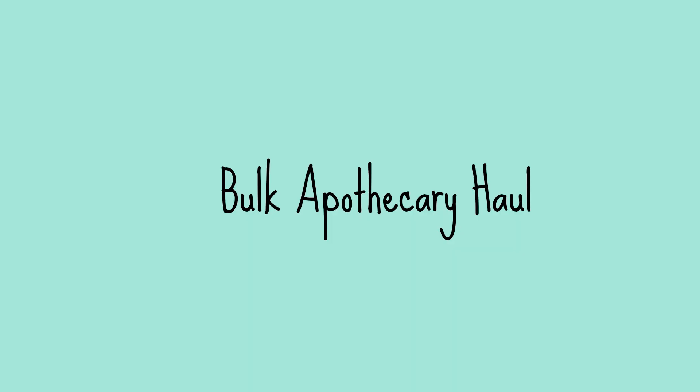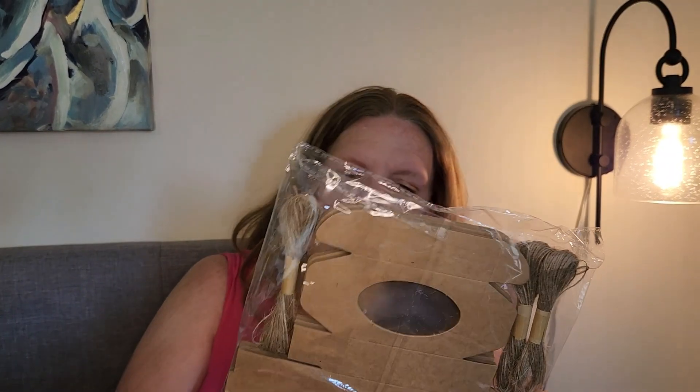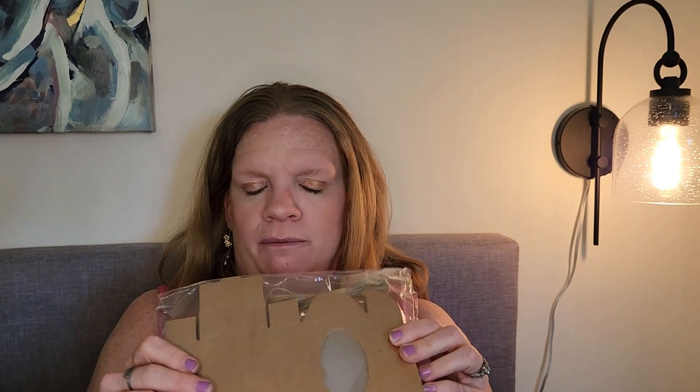Oh my gosh, it is so heavy. Okay, so this is the big box. We did actually look through it already, but this item we didn't get from them — this is from Amazon. It's packaging for some soap. We actually purchased some ready-made soap that could be packaged and labeled by us.